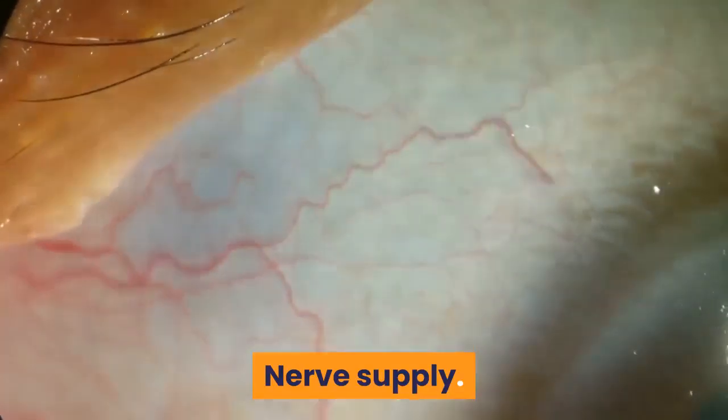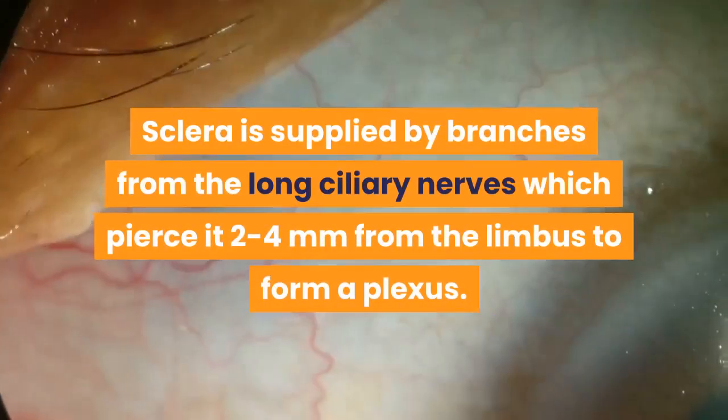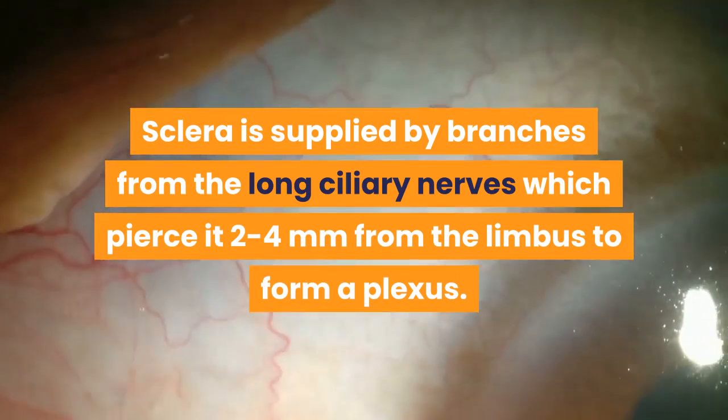Nerve supply: sclera is supplied by branches from the long ciliary nerves, which pierce it 2 to 4 millimeters from the limbus to form a plexus.